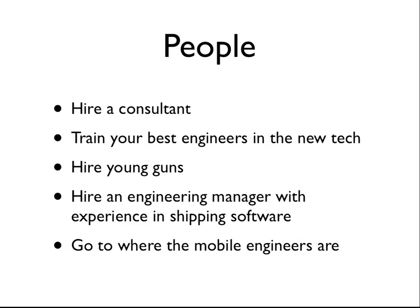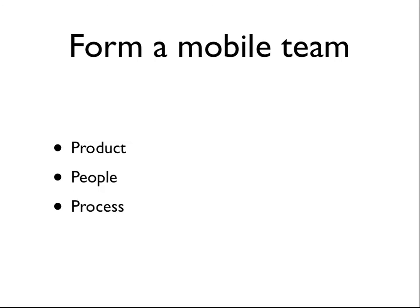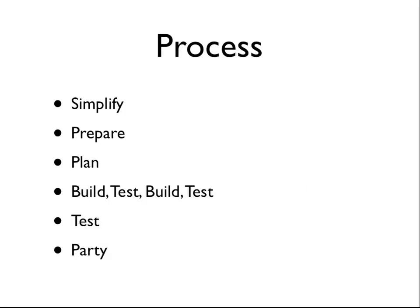The last thing on people: go to where the mobile engineers are. Comcast is a national company — we're all across the US — and we're fortunate to have offices in Silicon Valley. We started up nice new office space there — a place called Comcast Innovation Center, Silicon Valley in Sunnyvale. We've hired about four, coming on five iOS and Android engineers out there, and they work as a remote extension to the engineering team in Philadelphia, which is probably about double that size.